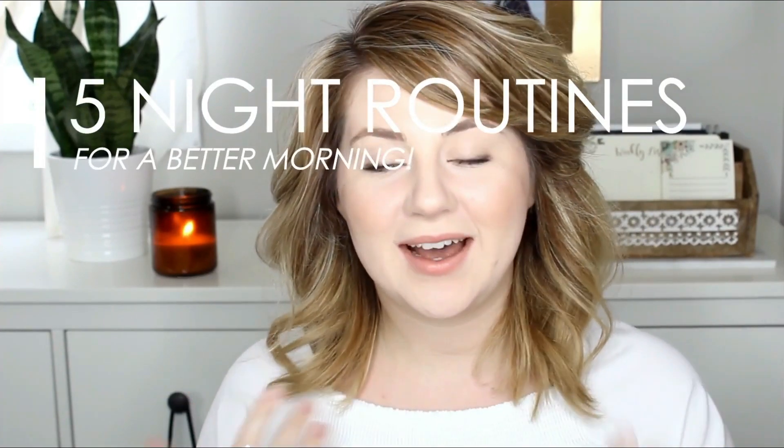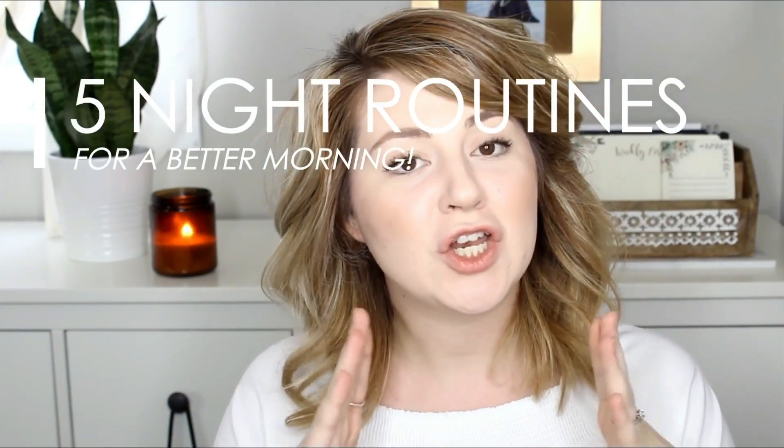Over the past three months or so, I have learned that I am in fact not a morning person — not a natural morning person. So I find that the more I get done at night, the better the next day will be by leaps and bounds. Here are the things that I do at night to make my next morning much easier.